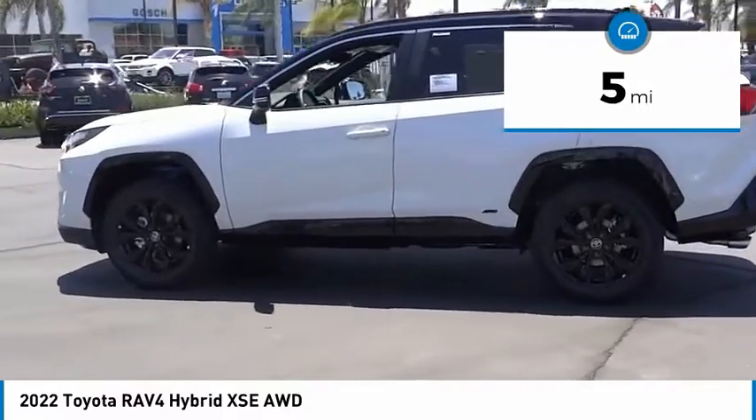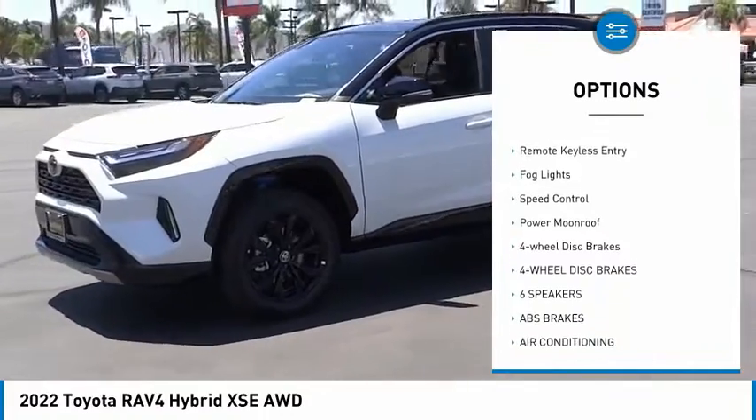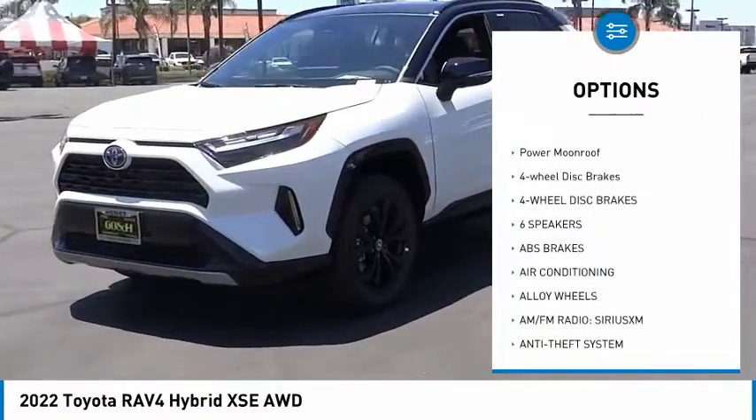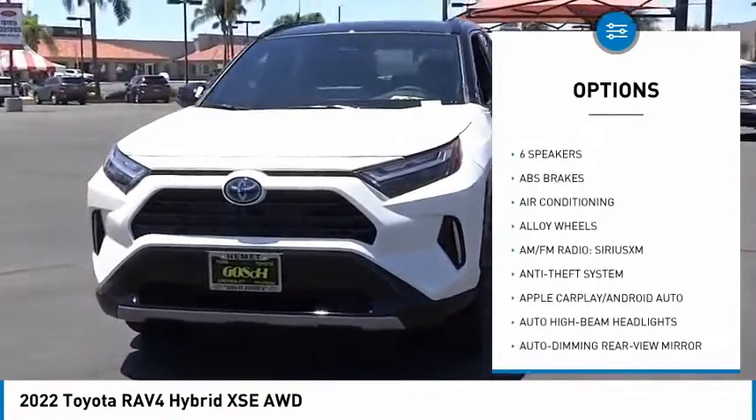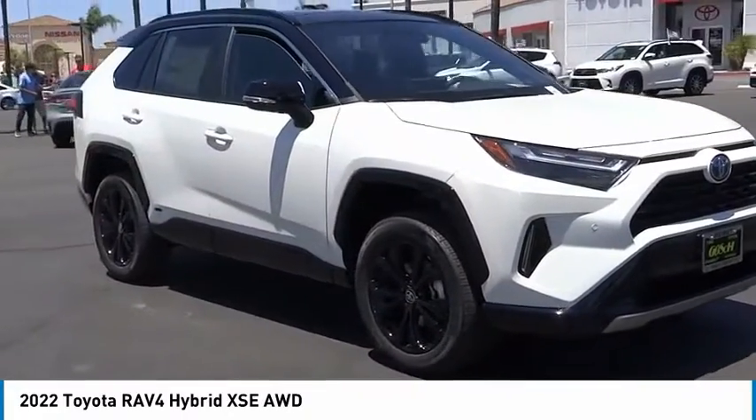Here are some of this vehicle's great options: electronic stability control, alloy wheels, power liftgate, brake assist, traction control, remote keyless entry, fog lights, speed control, power moonroof, four-wheel disc brakes.